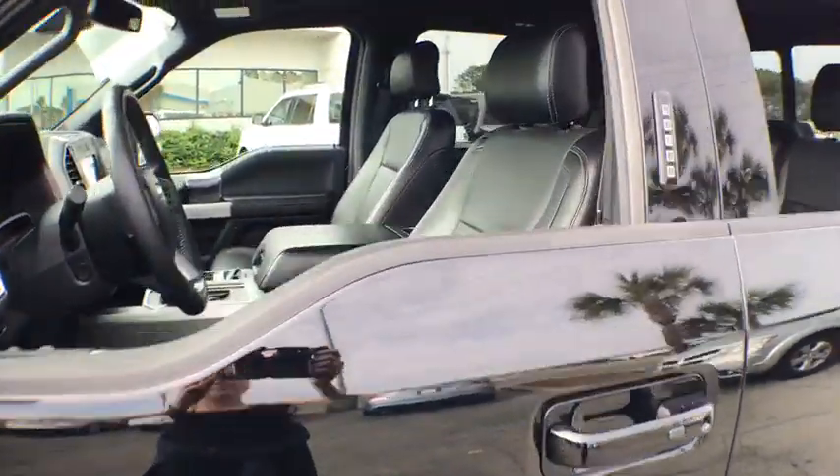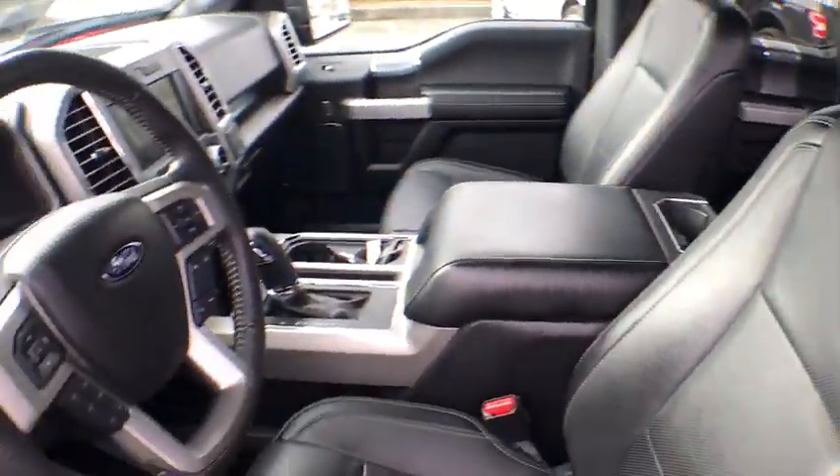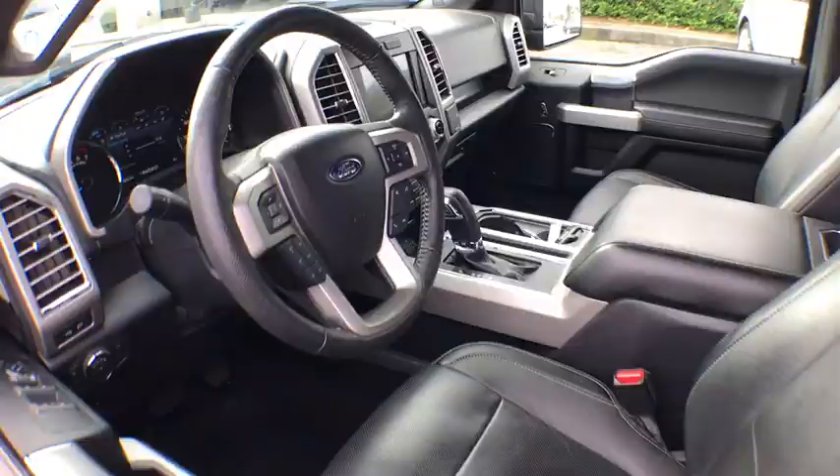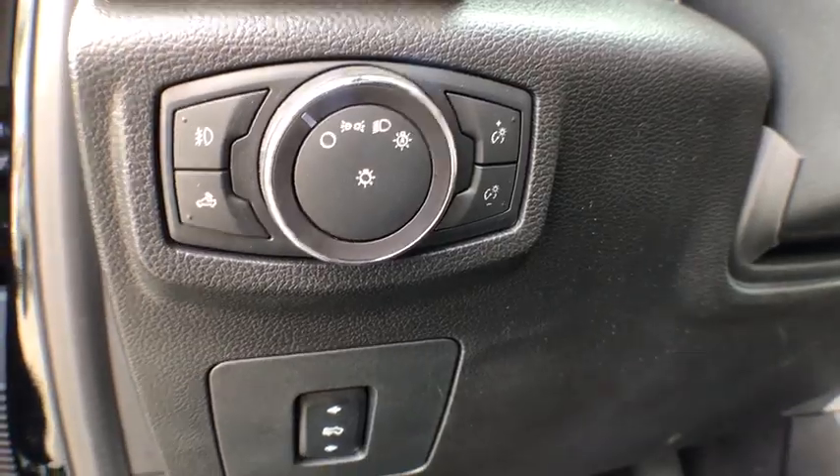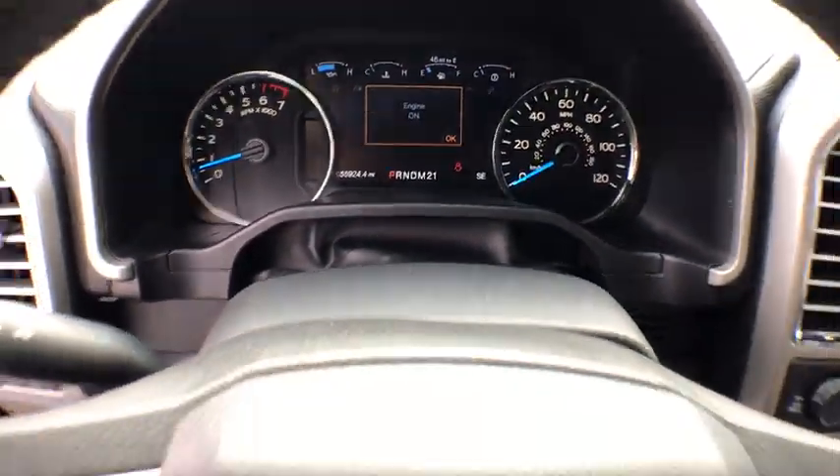This vehicle has less than 55,000 miles. Here are some of this vehicle's great options: power passenger seats, traction control, dual airbags, one owner, power steering, four-wheel disc brakes, center armrest, universal garage door opener.